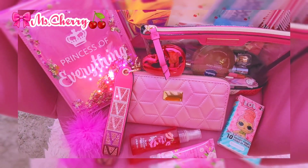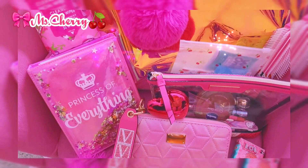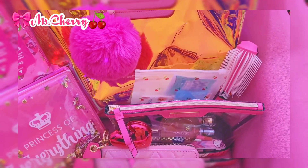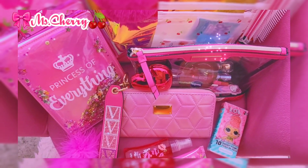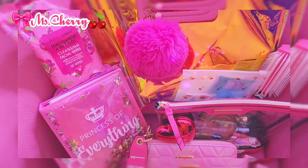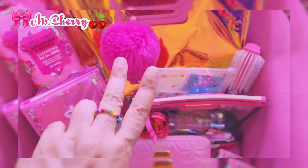Alright guys, here is everything that was in my purse. I'm gonna go ahead and end the video here. I appreciate everyone for watching. Until the next time — I love all my cherry pies. Peace, peace!